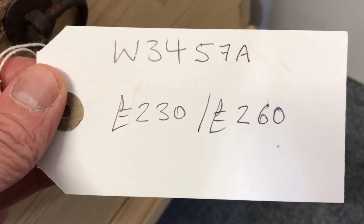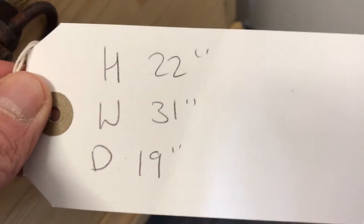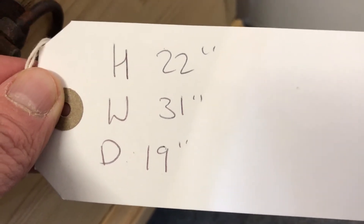Let me show you the details. Code number W3457A. The price is £230 as it is, or £260 if you'd like it waxed. The height is 22 inches at the highest point, the width is 31 inches, and the depth from front to back is 19 inches.